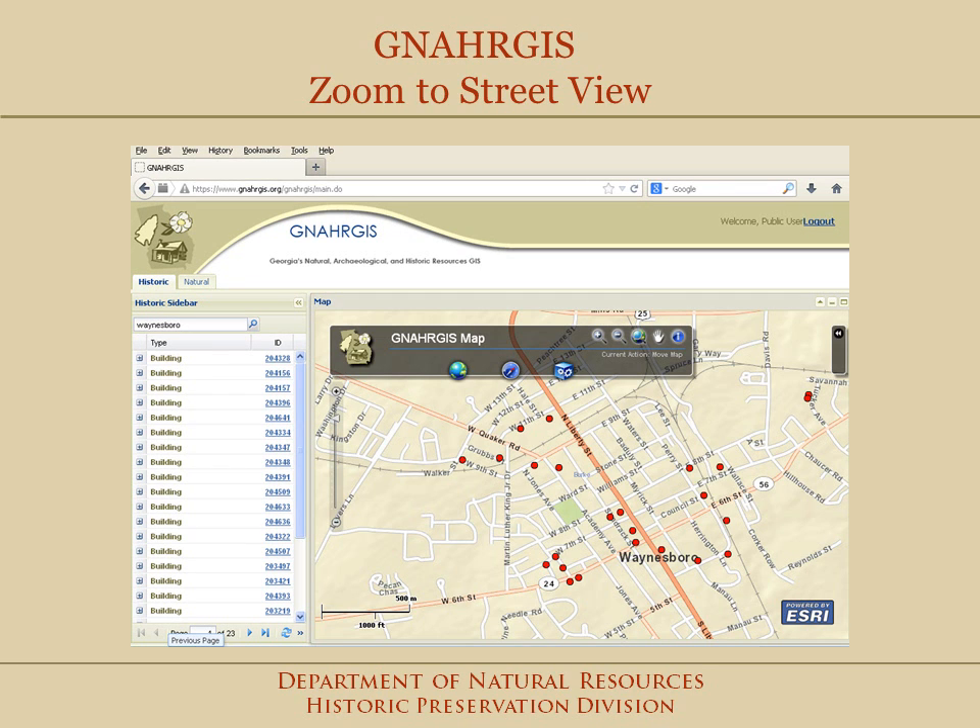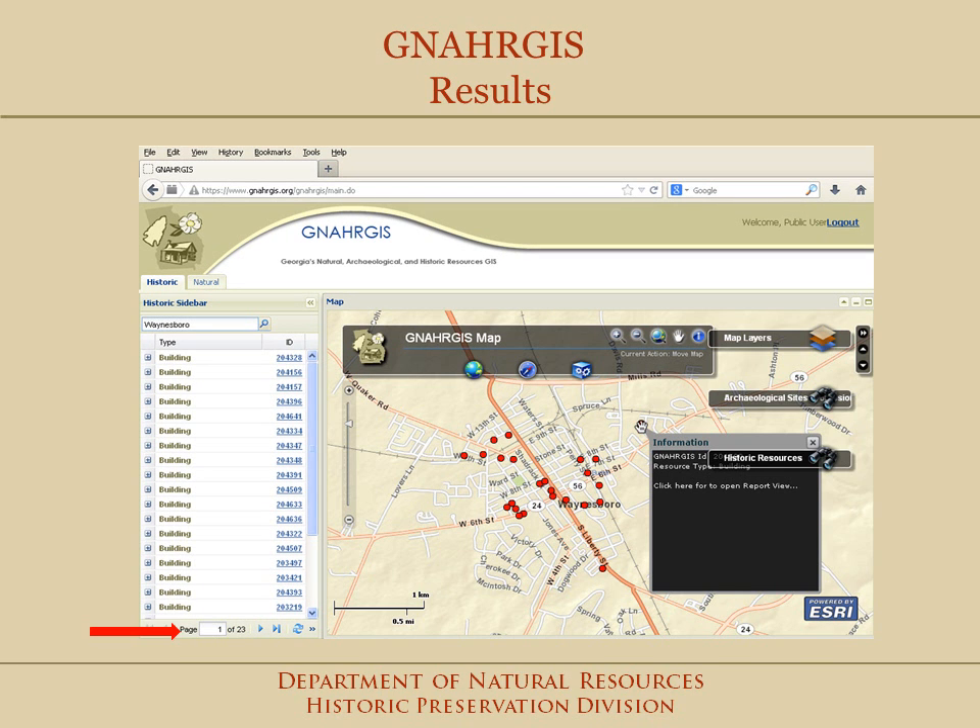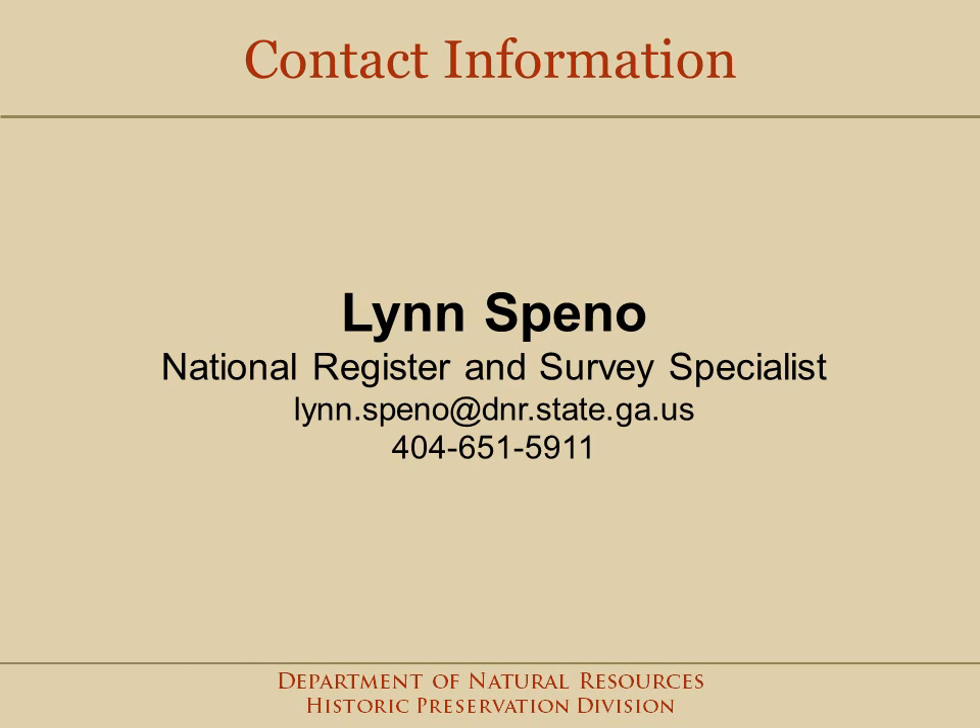At any time, you can scroll and zoom in on the map. You can also click on each red dot to bring up the report view. When your search results in multiple pages, each results page has to be searched to reveal the different points on the map. Please call or email me if you need assistance with accessing this information or to find out about a survey in your county. Thank you.